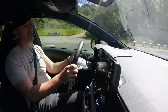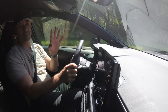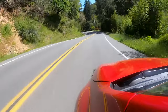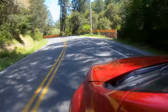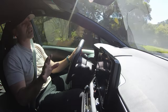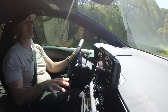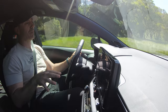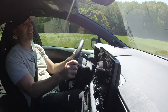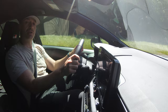Everything you guys have seen online and in other videos is probably pretty accurate - the car itself is well-balanced, it has pretty good power, it handles well. The steering is good, the drive modes are appropriate and feel good, the car is very tossable, and it feels like it is built well. All those things are 100% true.